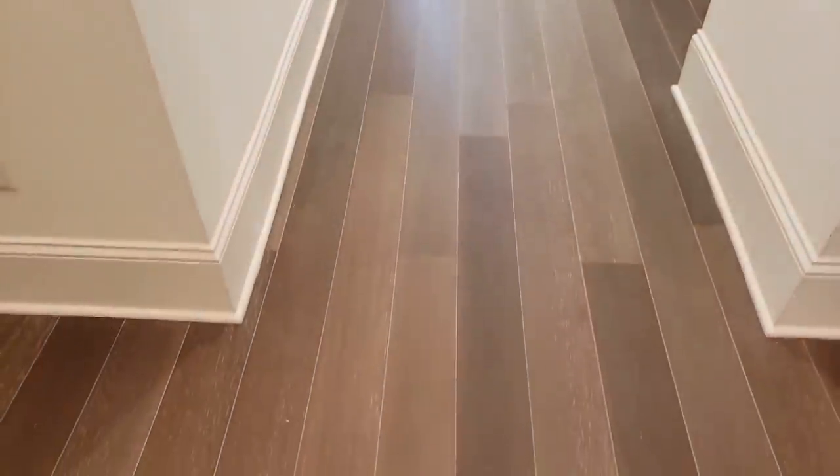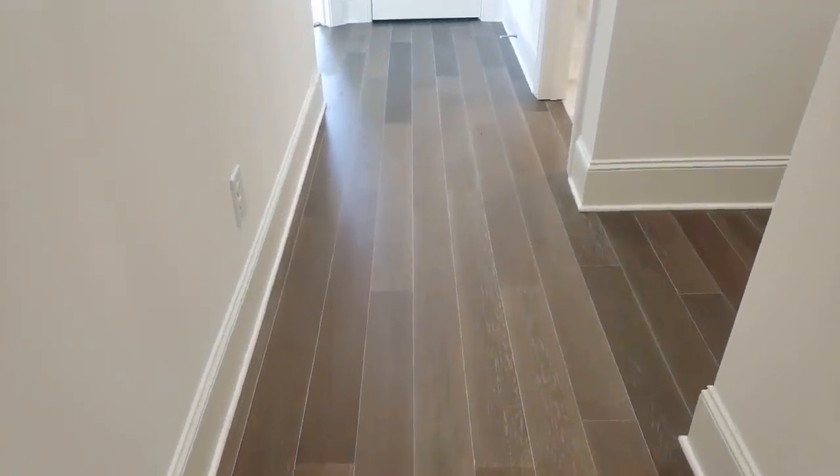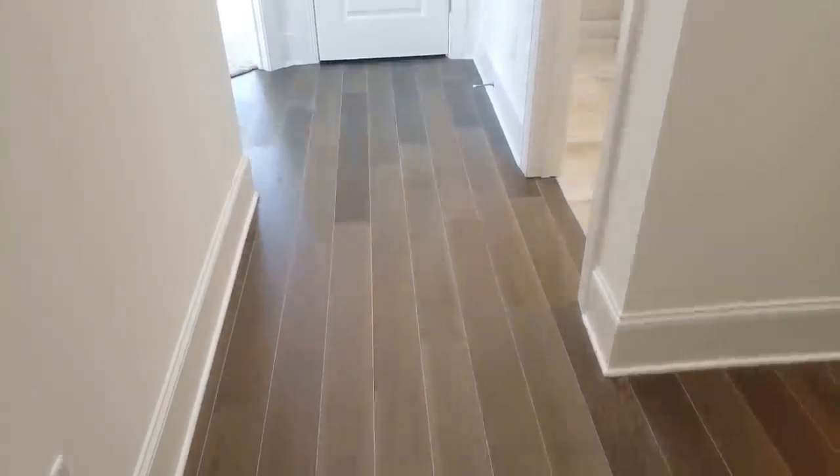Here's our hallway. Oh, the floor — this is an engineered hardwood floor. It's an oak but it's got that kind of gray, that gray driftwood whitewash look to it. It's a really beautiful floor.